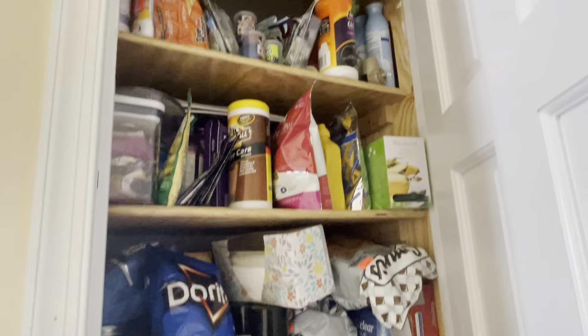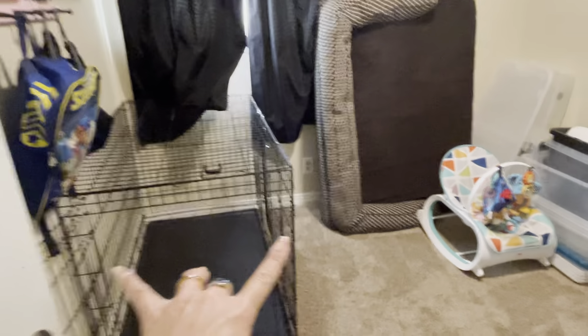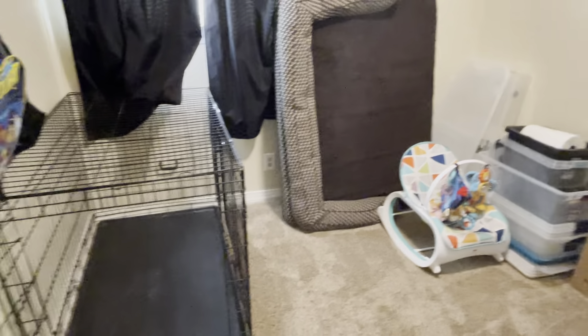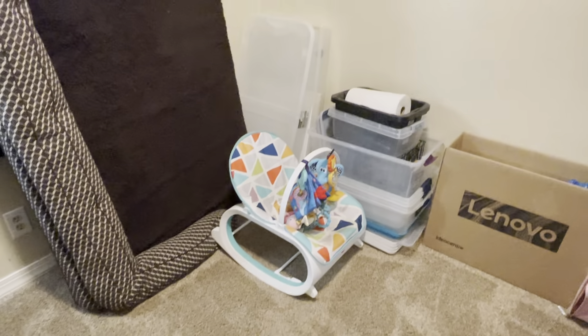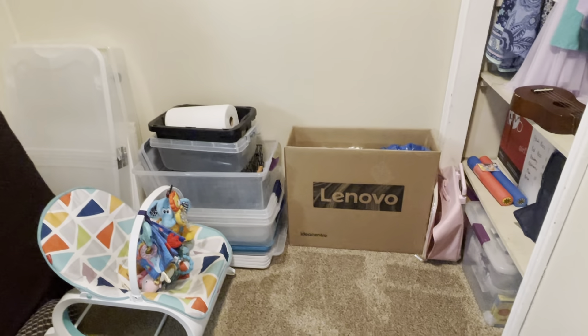So down this hallway there's storage — they're using it kind of like an everything storage. We have the first bedroom right here, and as you can see the dog crate takes up the majority of it. This is a very, very tiny bedroom — I would maybe say like 10 by 8 feet.